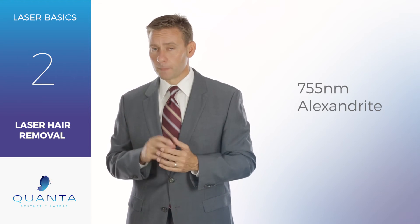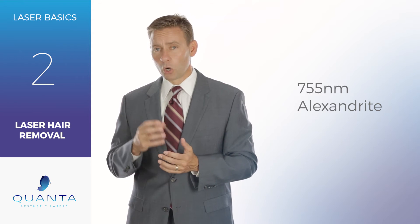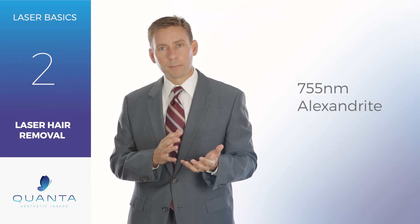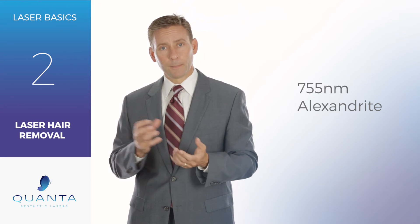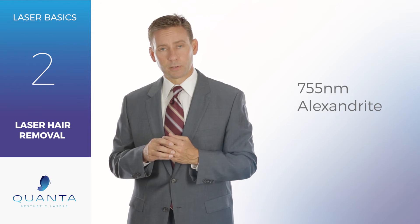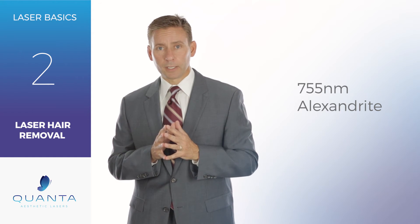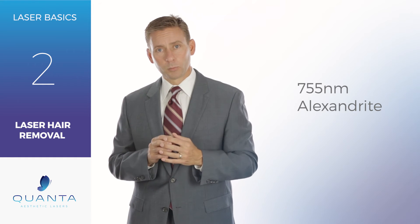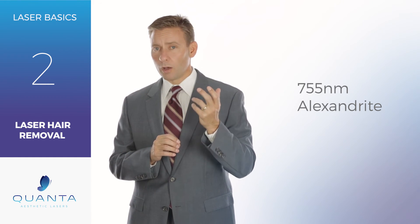Now with 755s there are some other advantages. 755 wavelengths, because they're so well absorbed in melanin, are actually a very good laser to use for treating benign pigmented lesions — and we'll talk about that in our skin treatment series. So with an alexandrite or 755 alexandrite laser you have light skin hair removal and benign pigmented lesion treatments.